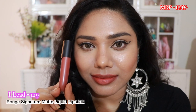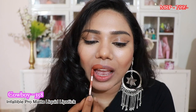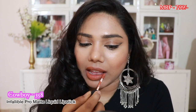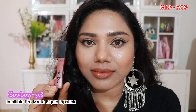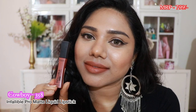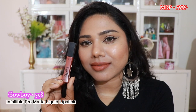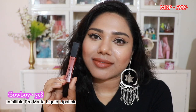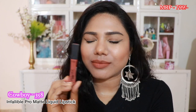Moving on, we have a shade called Cowboy from the Infallible Pro Matte Liquid Lipstick collection. It's a pretty brown nude shade with a hint of orange — a very pretty color. It's currently out of stock but I hope they bring it back because it's a must-have. Being a liquid lipstick formula, it is super long-lasting.